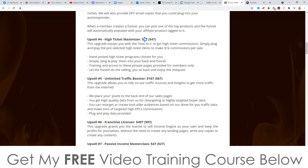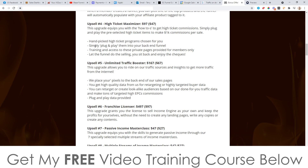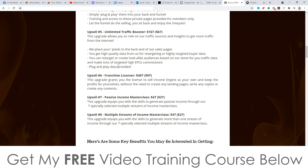Upsell number four is the high ticket maximizer at $97, with a downsell at $47 — saving you $50. This is a hand-picked high ticket program chosen for you, simply plug and play into the back of your funnel. There's training included, and because it's high ticket, it's going to pay out $1,000 commission per sale, which is pretty cool. Upsell number five, the unlimited traffic booster, is $167 with a downsell at $67. Basically, these guys allow you to put your tracking pixels on their sales pages and collect a digital list of buyers hitting those pages. Then you can create lookalike audiences and use YouTube ads — it's actually pretty good and cheaper than what most people sell it for. Again, get it at the downsell price; you can save yourself a hundred bucks.